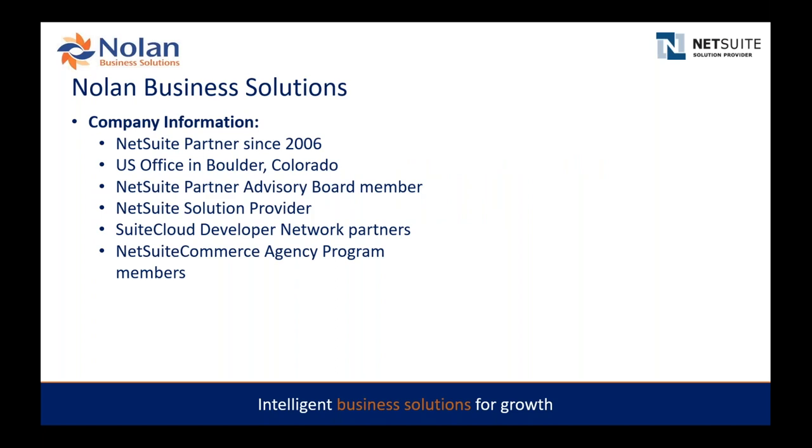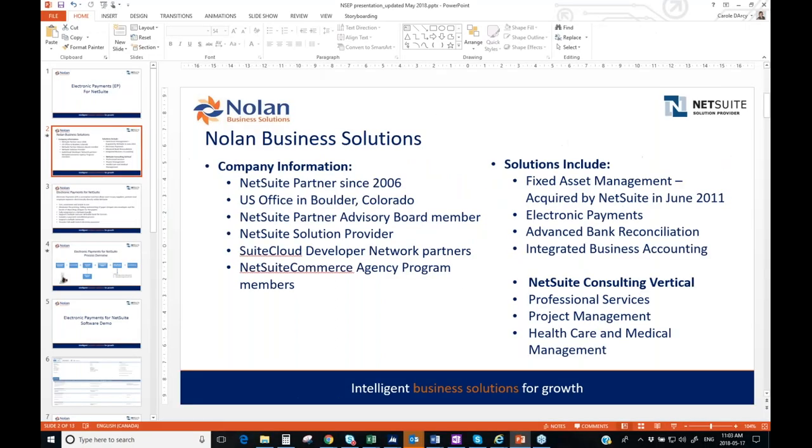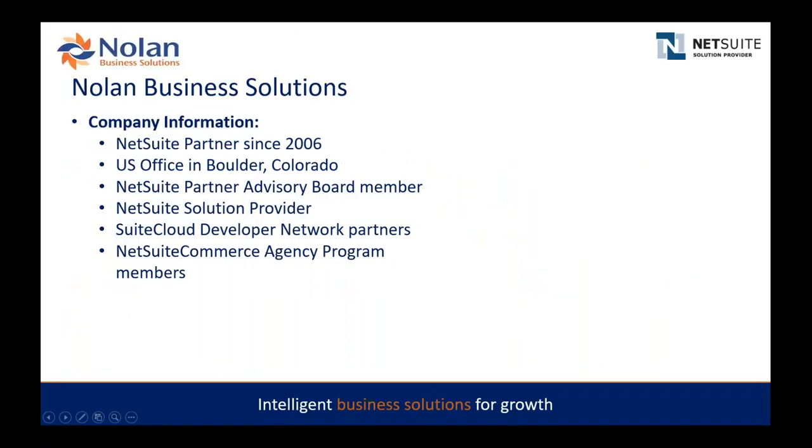Nolan Business Solutions has been a NetSuite partner since 2006. We have our US office in Boulder, Colorado and our product development happens in our UK office. We're quite heavily involved in the NetSuite community, being on the partner advisory board, and we're part of the NetSuite developer network as well — very familiar with the NetSuite world and development framework.